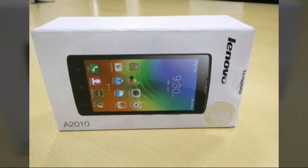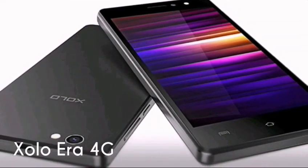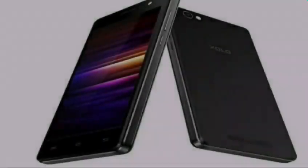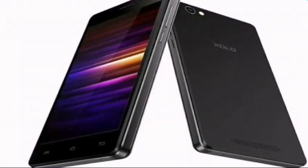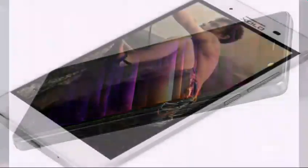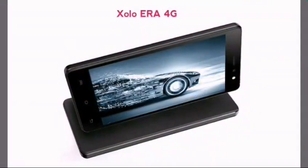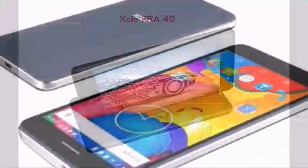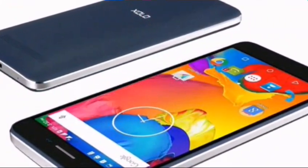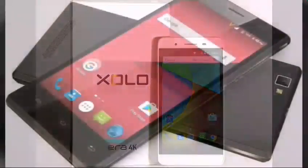Number 3: Sholo Era 4G. The Sholo Era 4G is another good smartphone in the sub-5K range. It features a quad-core Spreadtrum SoC with 1GB of RAM, providing ample performance. In terms of storage, the device offers 8GB and supports microSD cards up to 32GB. The device supports 4G LTE and its 5-inch display offers HD resolution.